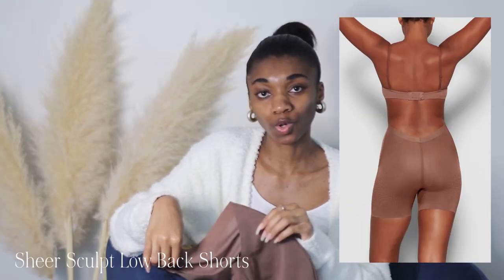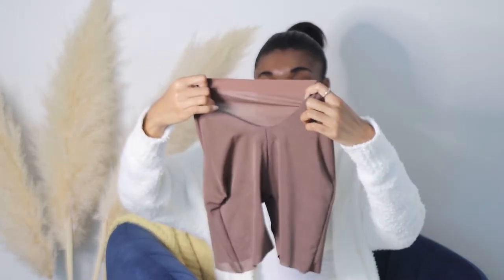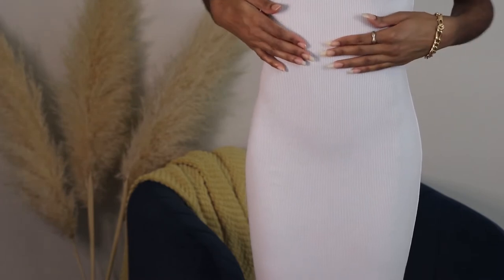The last shapewear I got is the Sheer Sculpt low-back shorts — perfect for low-back dresses. It is completely sheer and completely seamless around the thigh, with raw edges so it won't show through your clothes. It has a boning on the side that's soft and flexible. I really like this especially if you're wearing a low-back dress that dips really low — some wedding gowns have that, and some regular dresses too.